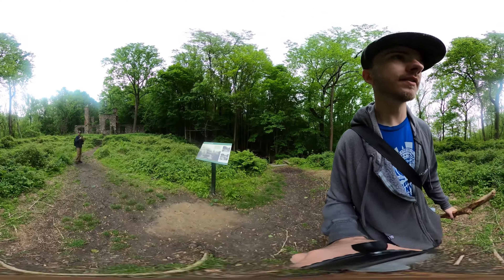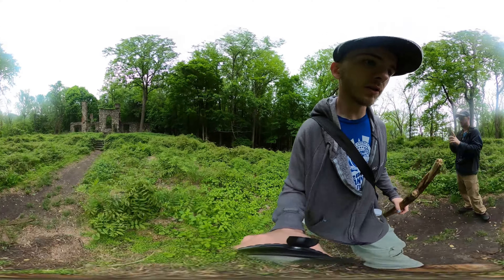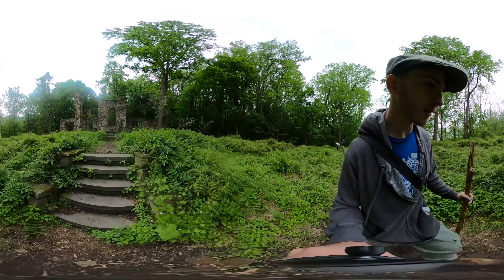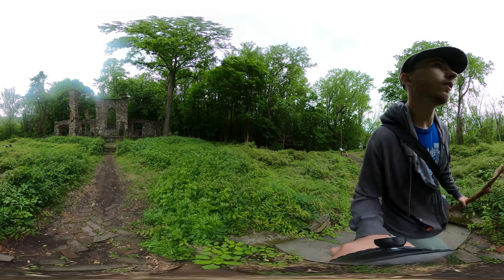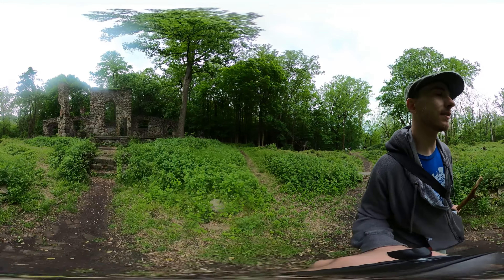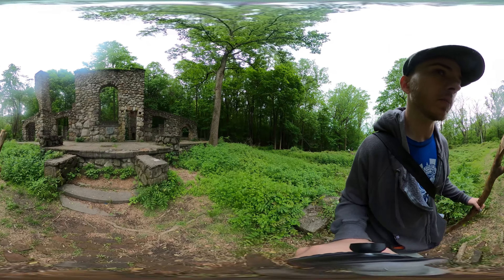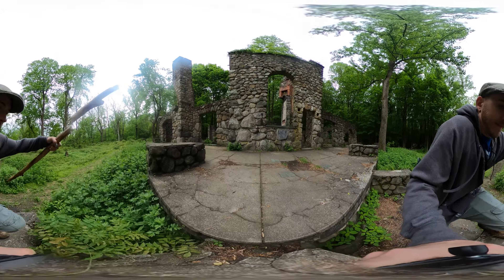Let's go inside. Look at these old stairs — what a shame. I feel it — the rain starting.